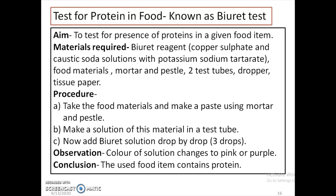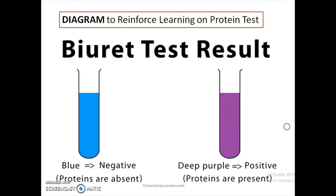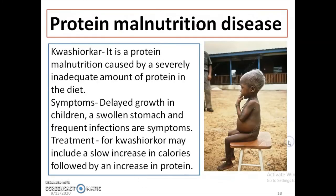What do we observe? We observe the color of the solution changes to either pink or purple. We can draw the conclusion that the food item contains protein. If pink or purple color does not develop, then the food item does not contain protein. If the solution turns deep purple, the food item contains protein.